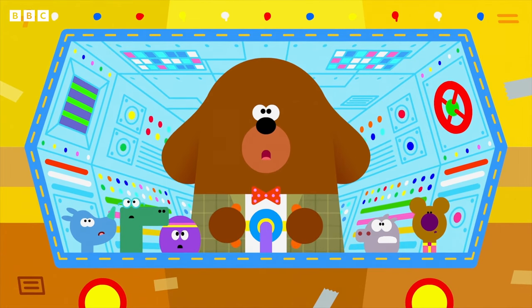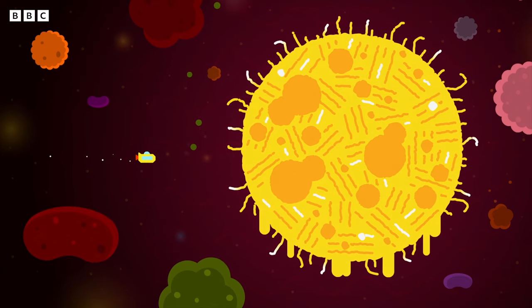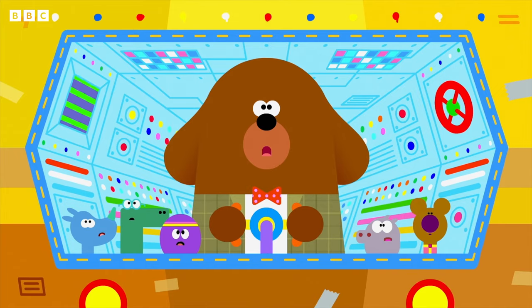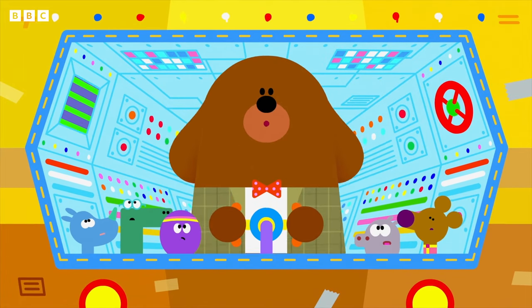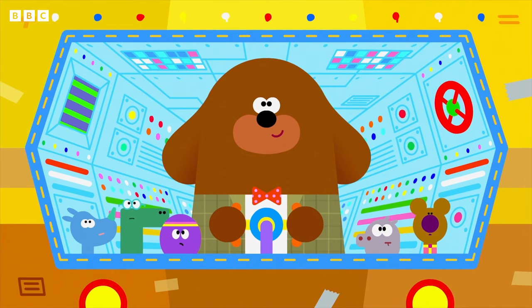When did she eat that? I think we might have found the problem. Enid has a furball. Isn't fur supposed to be on the outside, Dougie? Yes, and that's why she's been trying to cough it up.